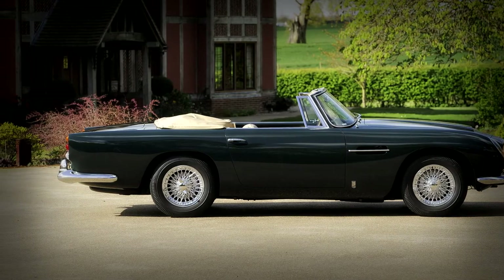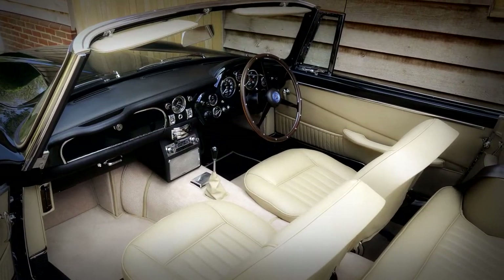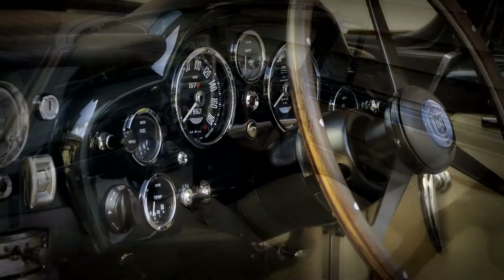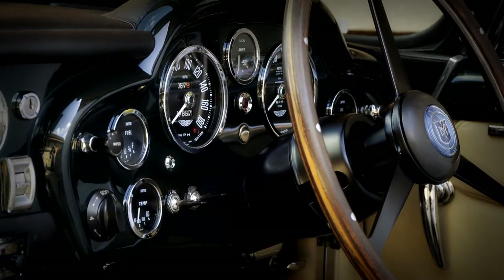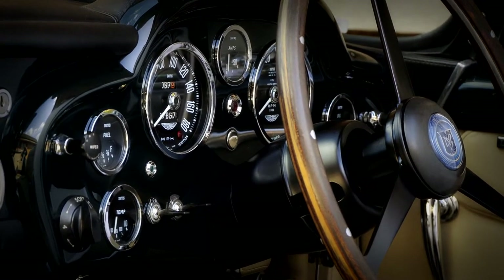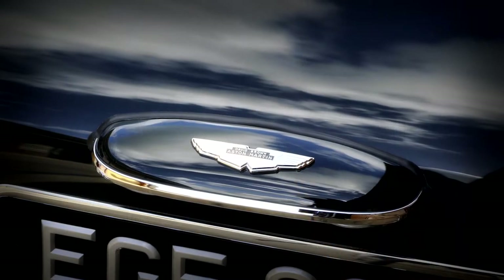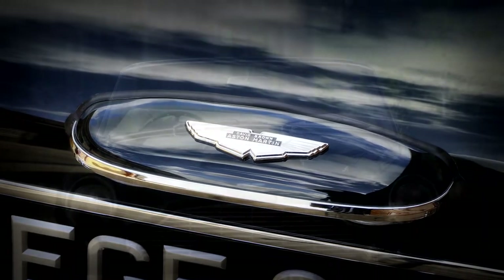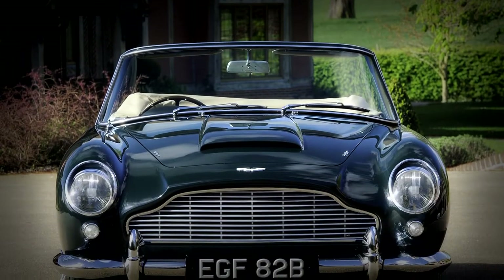In this particular case, this wonderful three-owner-from-new Aston Martin DB5 convertible was in remarkably original condition, having been driven and sympathetically maintained for nearly half a century. To that end, in order to maintain the terrific patina and authenticity of the car, we went to great lengths to undertake a sympathetic restoration, amounting to more of a preservation exercise.